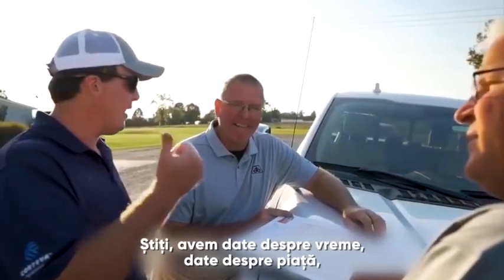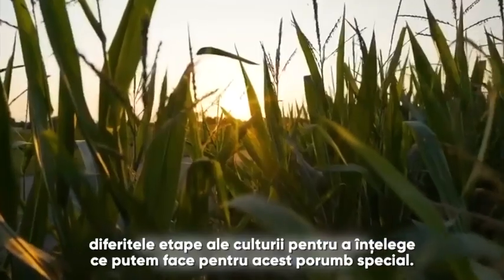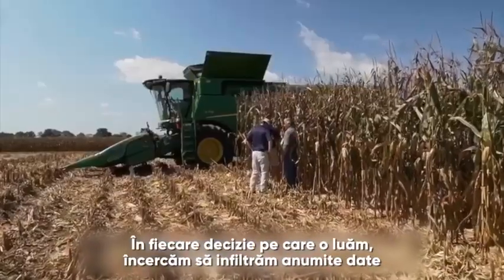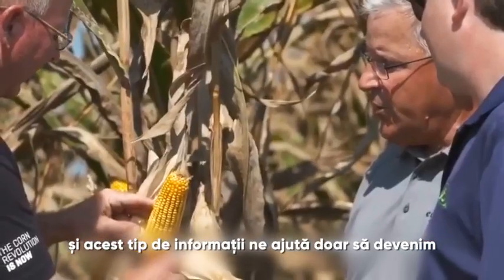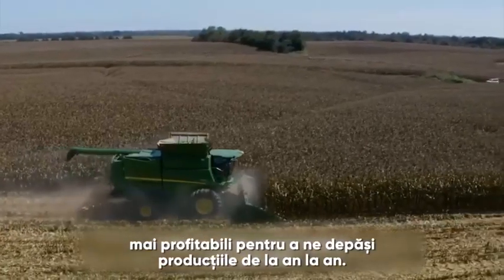We get the weather data, then we look at the marketing data, but also I'm looking at data to see where we are at a particular growth stage and what influence we can have on that particular corn. Every decision we make, we're kind of trying to filter out some data, and that type of information is just helping us become more profitable and push our yields up from year in to year out.